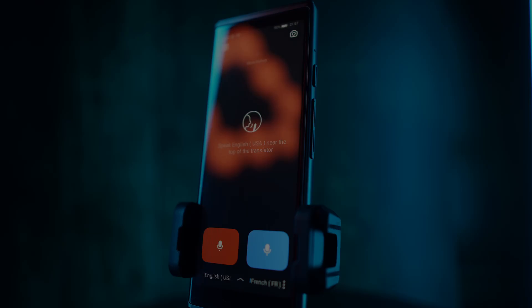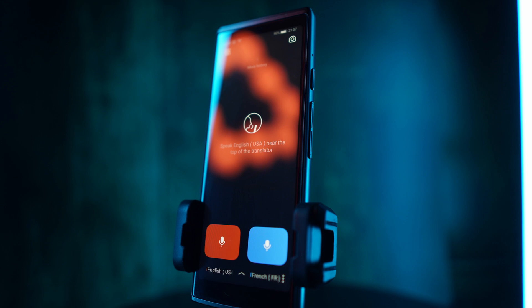Be able to have a conversation in any language — that's what this device does. Hi guys, three reasons why I love the iFly Tech Smart Translator. I have it right here.